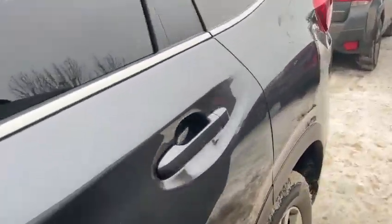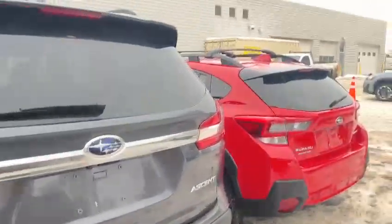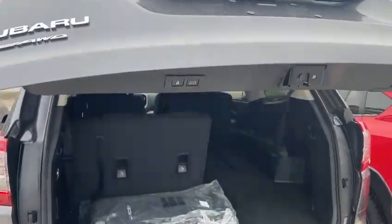It's a really nice gray color. I'll move to the back. It's a seven seater. We have a really nice power trunk.